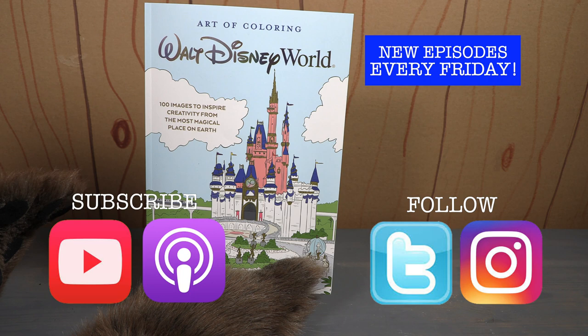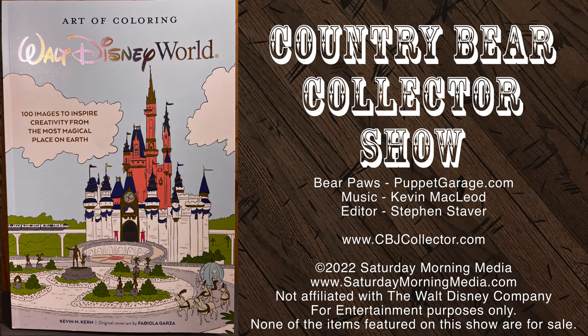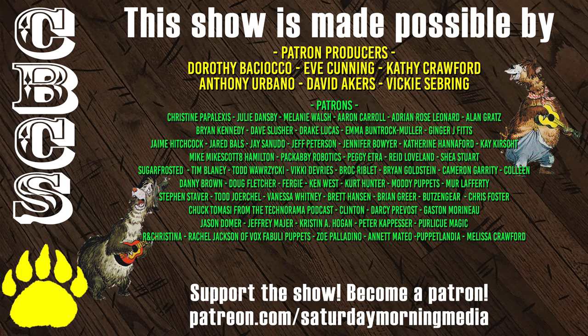Make sure you're following us on social media, make sure you're subscribed to the podcast so you never miss an episode, and tune in right here next time on the Country Bear Collector Show. If you enjoyed the show, give us a like and click the subscribe button. If you'd like to see the show continue, consider supporting Saturday Morning Media via Patreon at patreon.com/SaturdayMorningMedia.